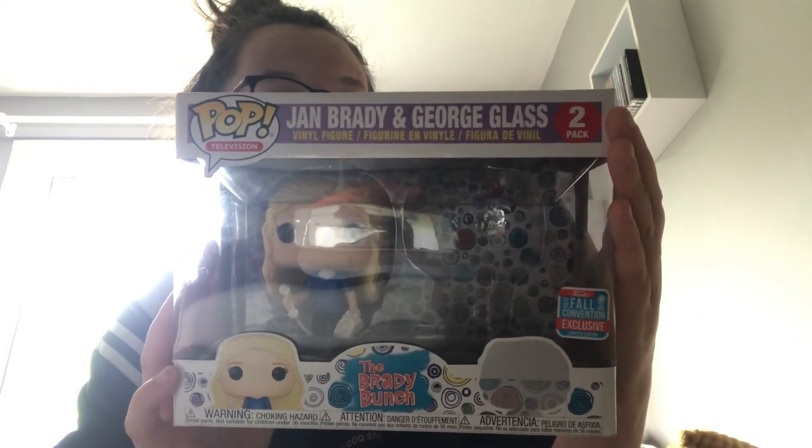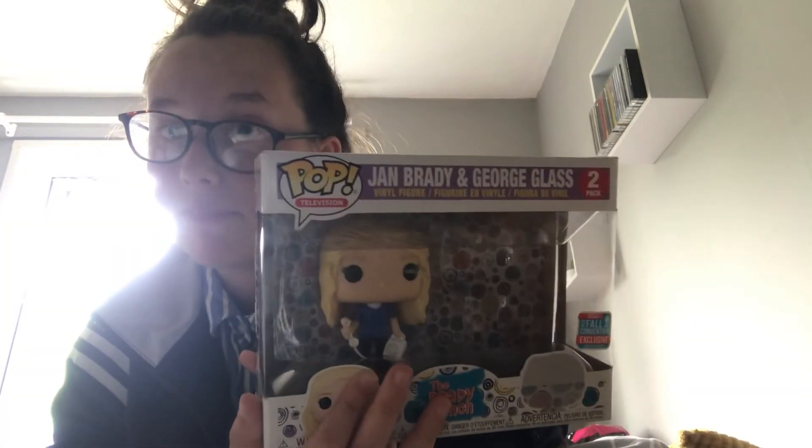The last pop I bought today was the NYCC 2018 John Brady and George Glass. I bought this from HMV for 49p. I was not complaining with that price at all, considering the pop itself is worth £24. I saw it was 49p and I was like, wait, what? So I picked it up and bought it. The guy serving me also didn't believe it and he confirmed yeah, it is 49p.